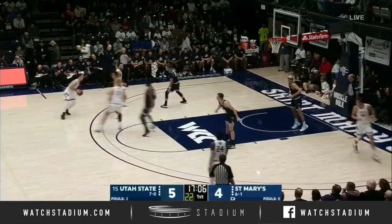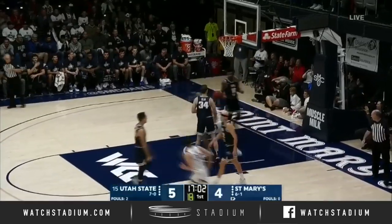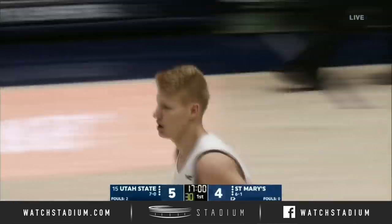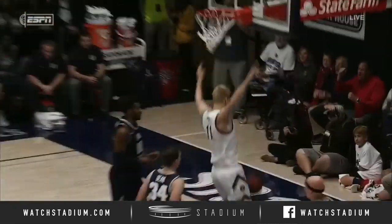Come March and NCAA Tournament selection time, Kuzi slips the screen, gets the assist. Come March and look at this — Kuzi off the screen and roll and toss.